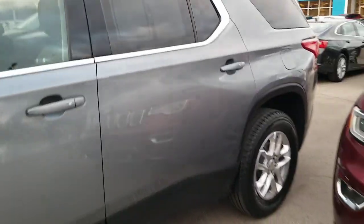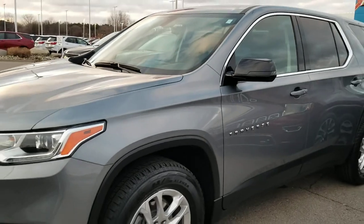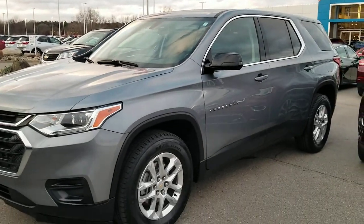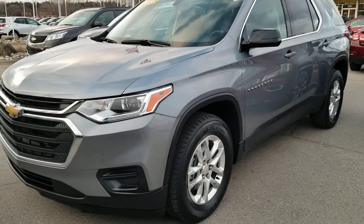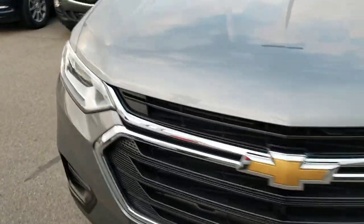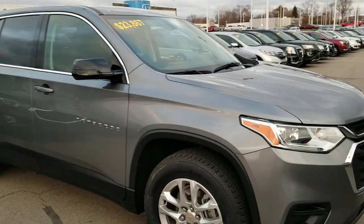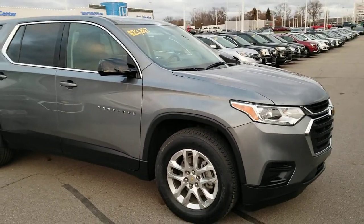All in all, the vehicle is in great shape. As of right now, the vehicle is available. If you're interested in scheduling an appointment or if you have any questions, feel free to reply to this email or give me a call directly. This is Josh Wright, Business Development Manager here at ArtMain. My direct line is 517-841-7689. Have a great day. Thank you.